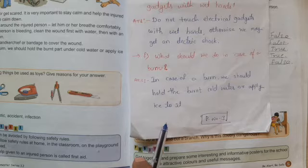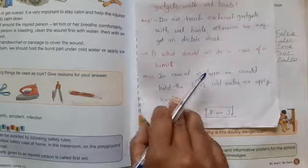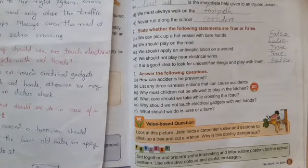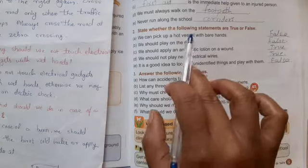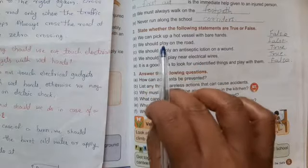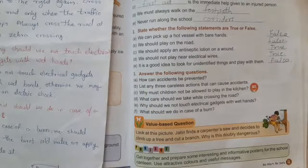Understood, kids? Here the lesson and exercise revision is over. Today's homework is to read the lesson, read all the exercises, learn them, and memorize the question answers. Thank you for watching the video.